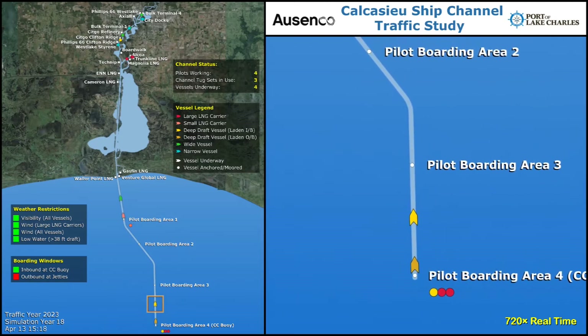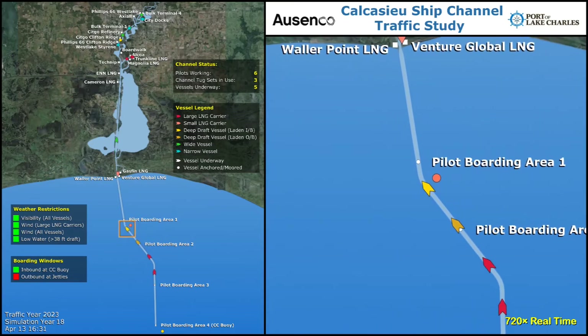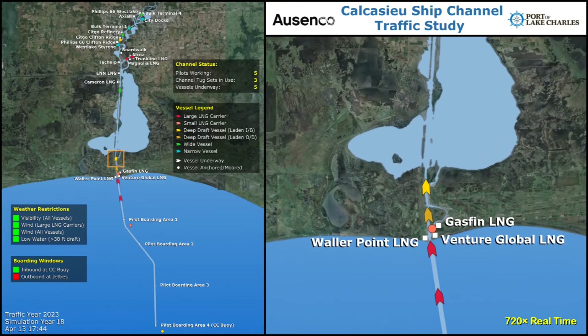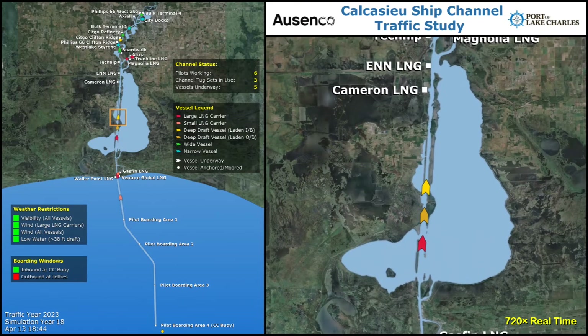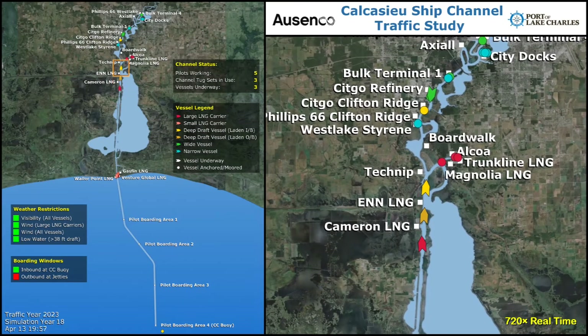The left window shows the entire model channel, while the right window follows a convoy as the vessels transit to different terminals. As the convoy moves along the channel, vessels at the end of the convoy exit and begin docking at their terminals. The convoy was organized based on each vessel's destination terminal to minimize delays caused by docking vessels.